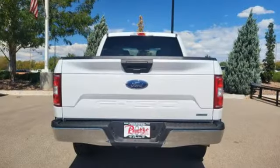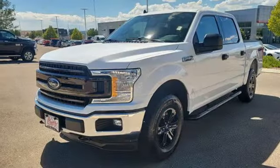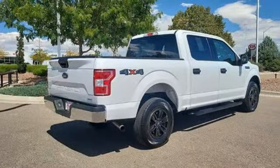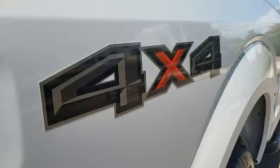Rear parking sensors, Wi-Fi hotspot, heated and ventilated leather bucket seats, integrated navigation system with voice activation, V8 engine, dual zone climate control, memory exterior door mirror settings.